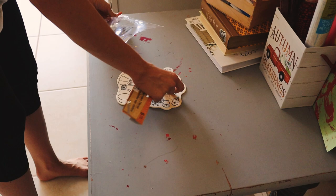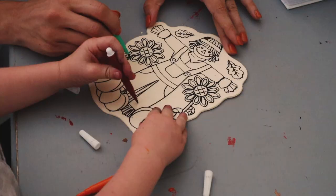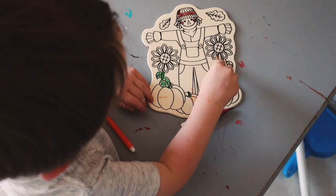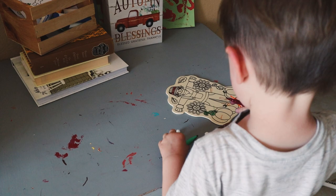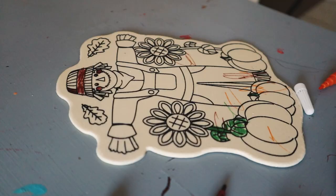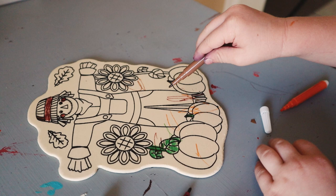The next thing is this little coloring kit I got from the Dollar Tree. It's a little wooden scarecrow that comes with markers you can color it in with. It's super inexpensive and fun — the Dollar Tree always has these little seasonal arts and crafts kits. I thought this one was really easy for toddlers since it's just markers and they can make a little craft.